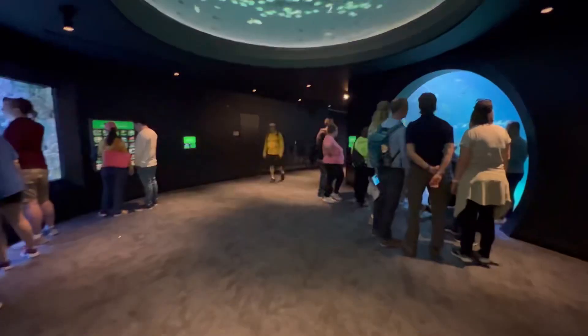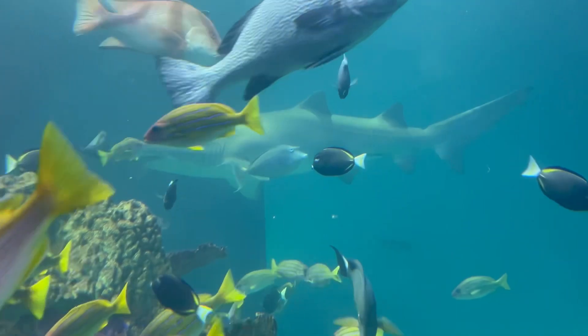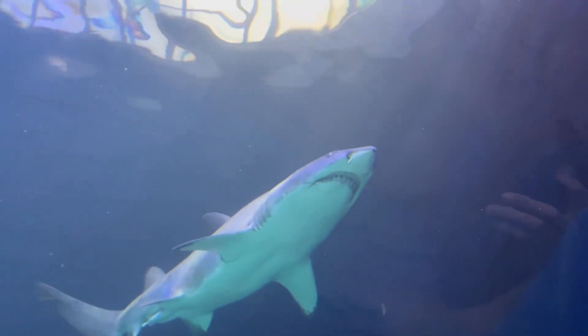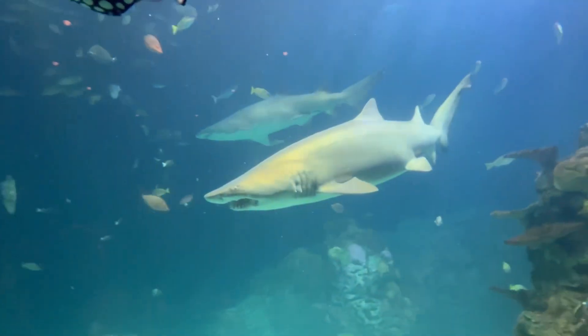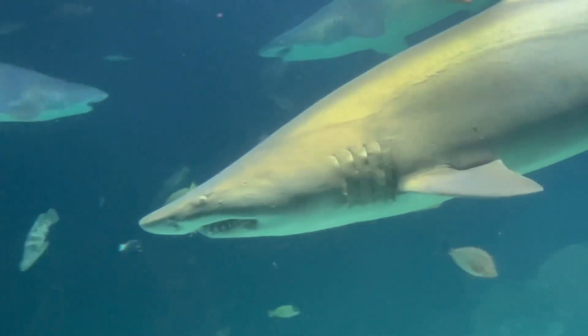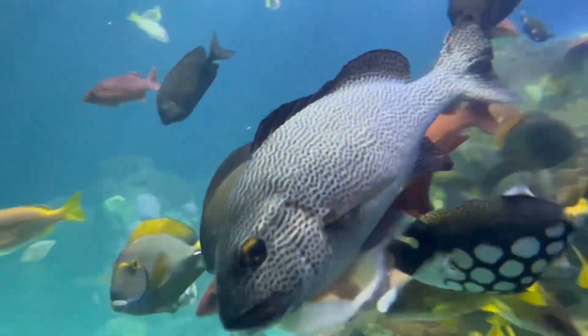Nemo! Look at those fish up there. Oh my gosh. Is this Jaws? Let's go to the next room. You want me in there? That's right, fish — run! Run from your loss by the shark.